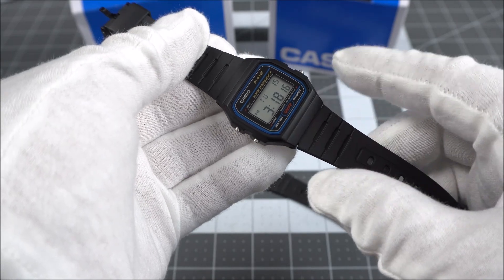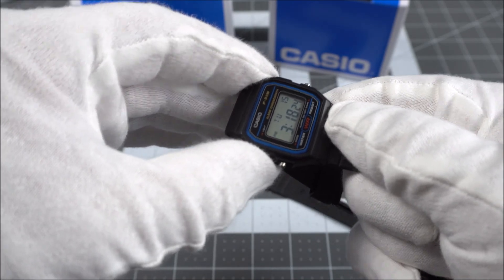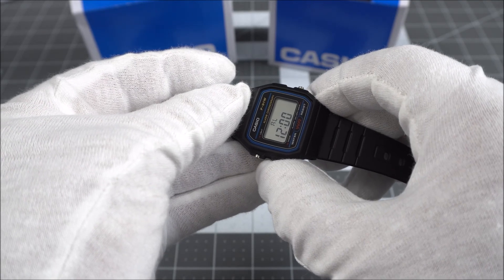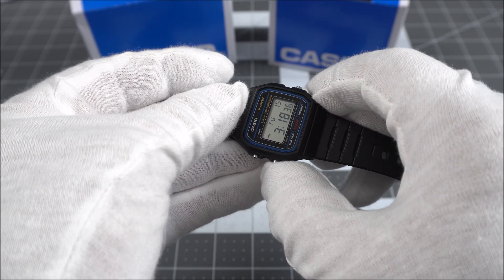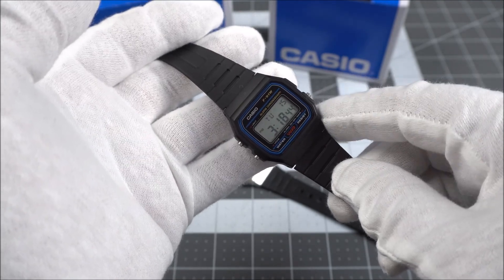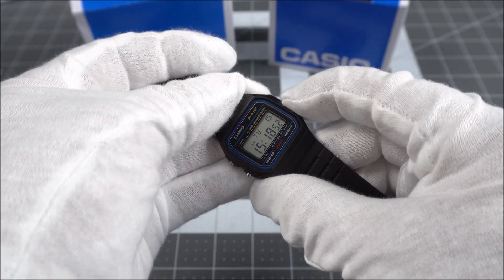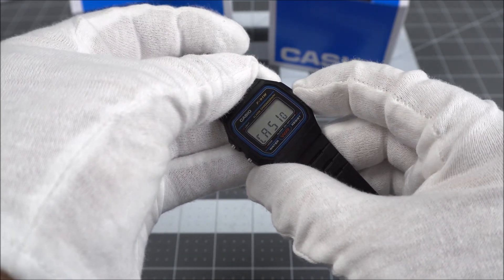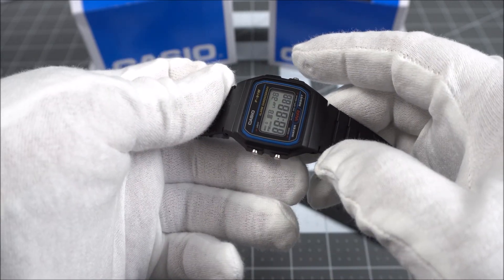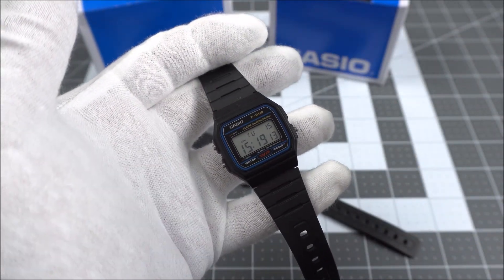The F91W has the basics covered with time and date on the home screen. The top left button is a backlight — my studio lights might be washing it out, but it does work at night. Hitting the function button cycles through the alarm, a stopwatch, and a screen for changing time and date. Oddly for such an affordable watch, these are quite commonly faked. An easy way to check: hold the right button for three seconds and the screen spells out 'Casio' — really cool. You can also hold all three buttons at the same time to fill all the cells on screen, then press any button to return to normal.